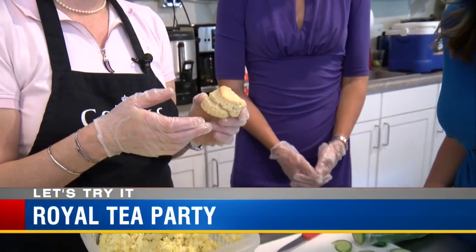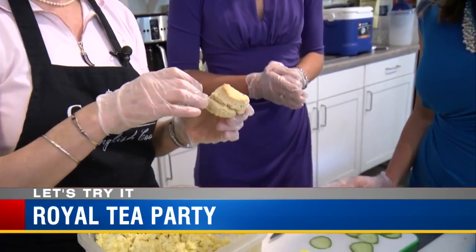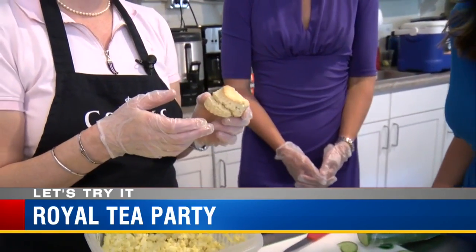The scones in England actually look more like our biscuits. When I go to the bakery and see a flat triangular thing, I don't recognize that as a scone.